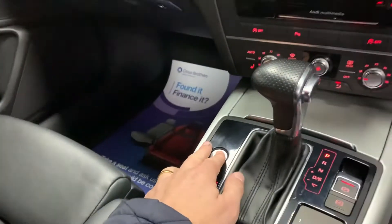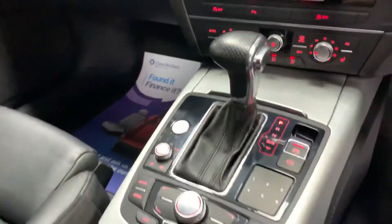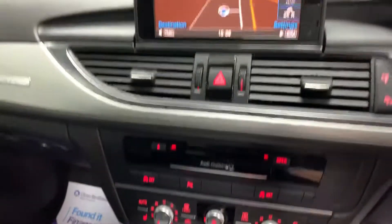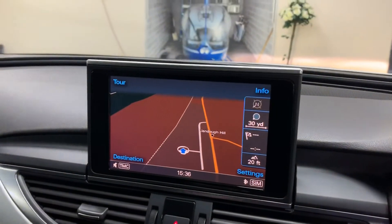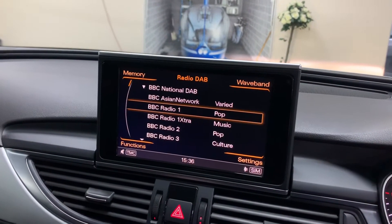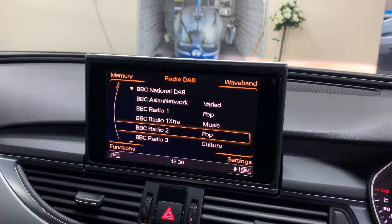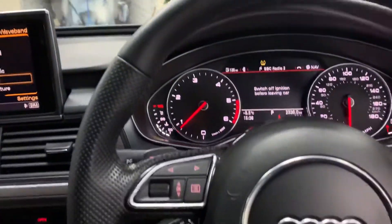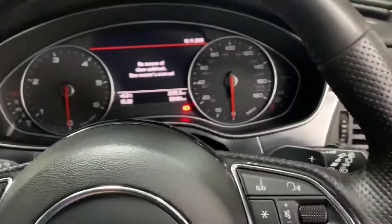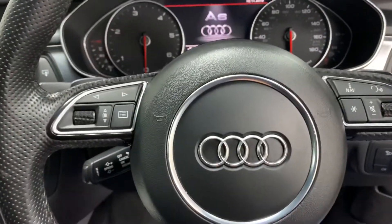Starting her up. Heated seats — essential this time of year. We've got a large sat-nav with this one, DAB digital radio, cruise control, paddle shift gears, and Bluetooth phone connectivity.